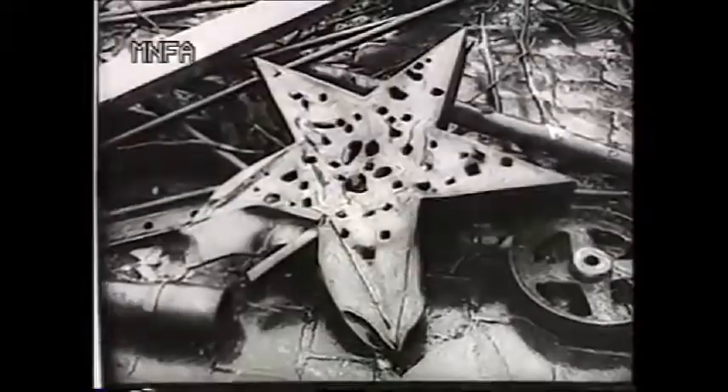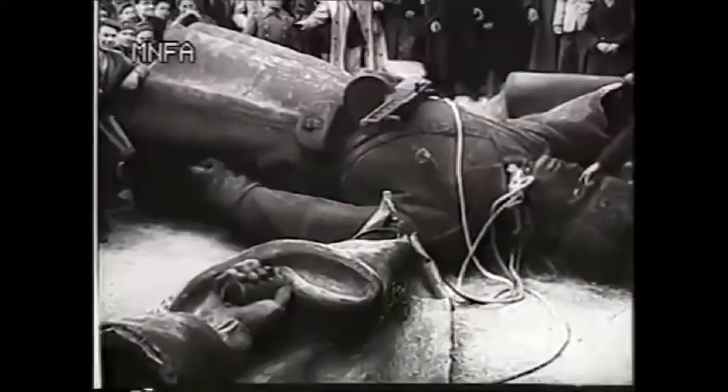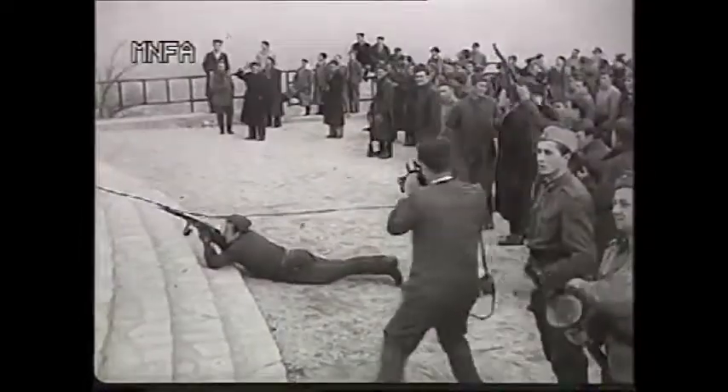During the revolt, the Soviet coat of arms and the statues of the Red Army soldiers were destroyed. However, unlike the giant statue of Stalin, which was toppled a few days earlier, the rebels were not able to remove the main statue of liberty.